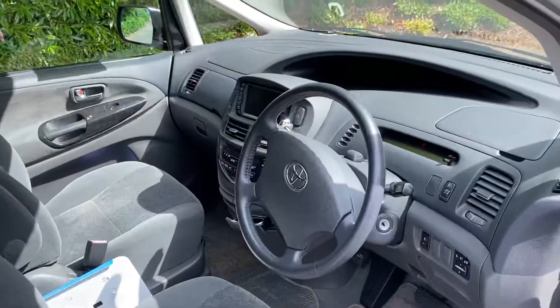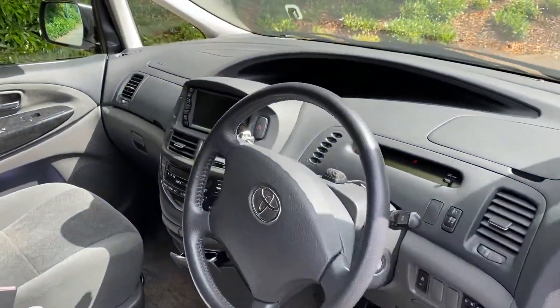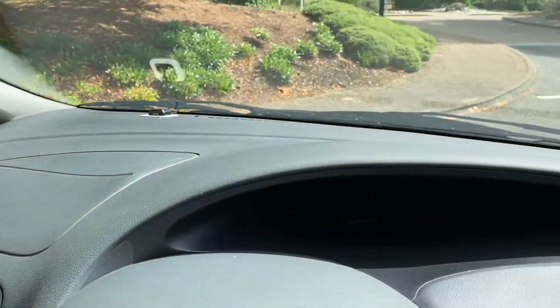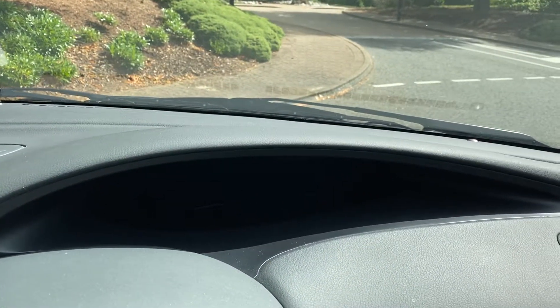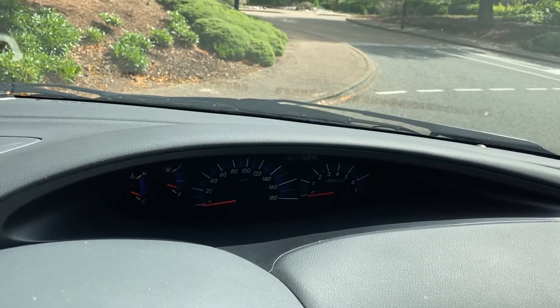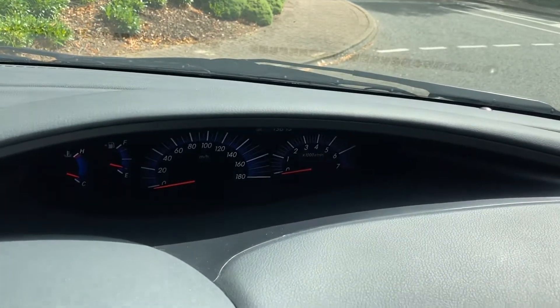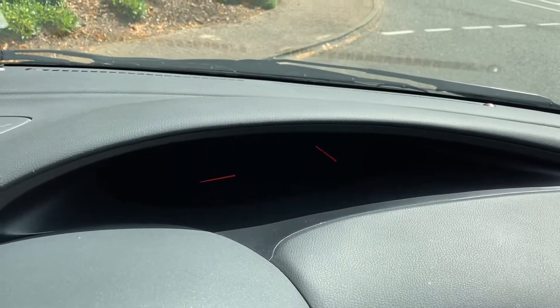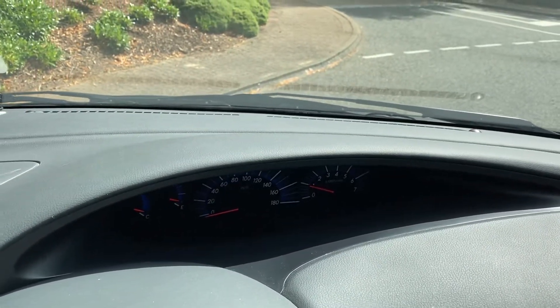As soon as you get in you notice it's quite a roomy car inside. A good cockpit area. Nice dash layout — very central the dash. As soon as you switch it on you'll see that the speedo is actually right in the center, so it doesn't actually matter where you've got the steering wheel. It's not in the way.